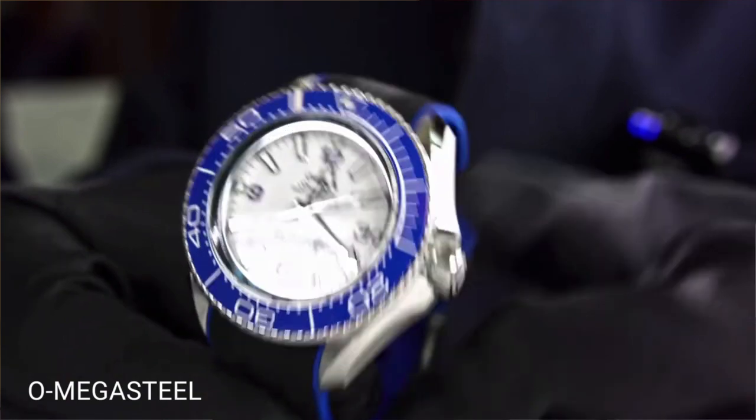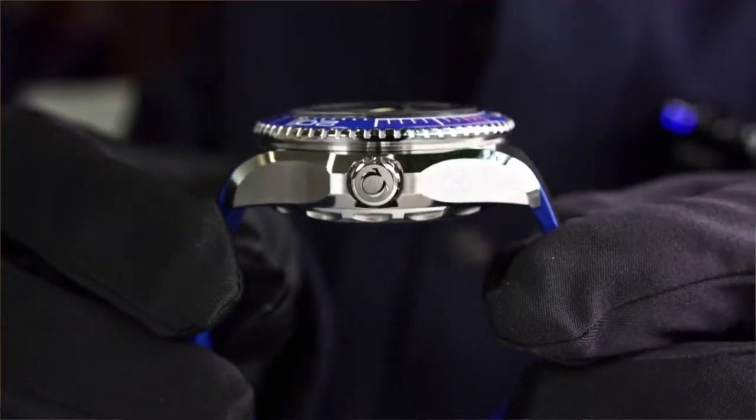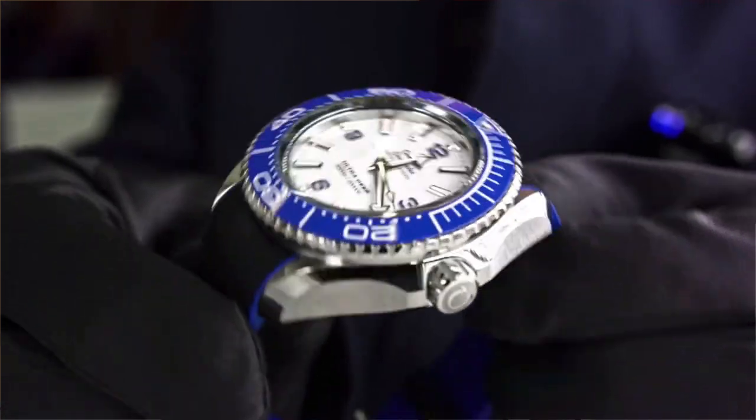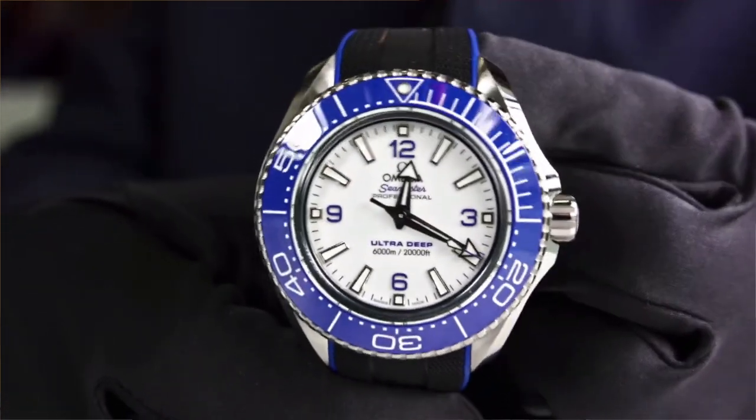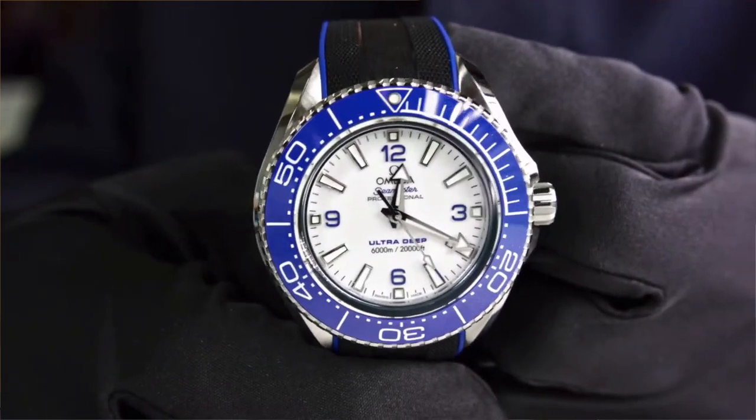The most important thing about this watch is that it has four awaiting patents. One of them covers a new type of steel that Omega uses — apart from the titanium version, they use an Omega steel which Omega says is 50% stronger and more resistant compared to conventional stainless steel used in watches. There are also other patents that reinforce and facilitate the water resistance of this watch.